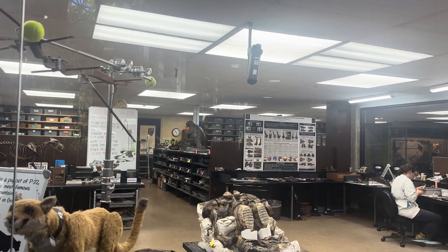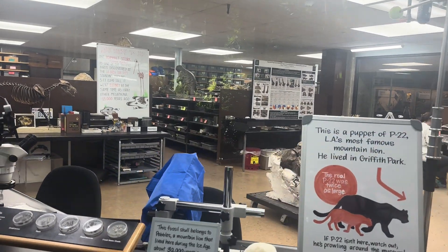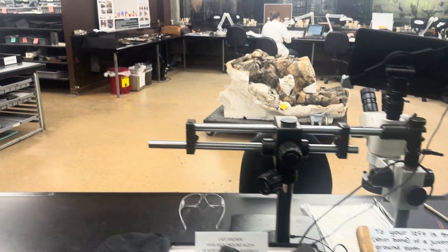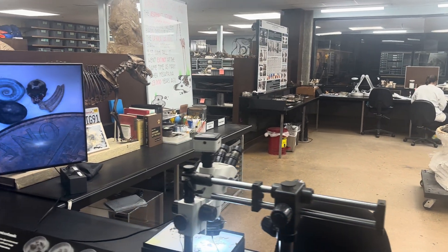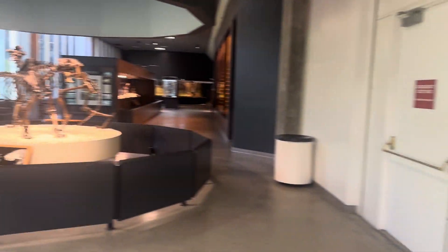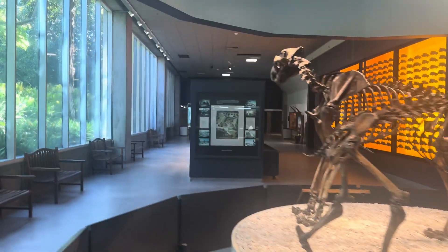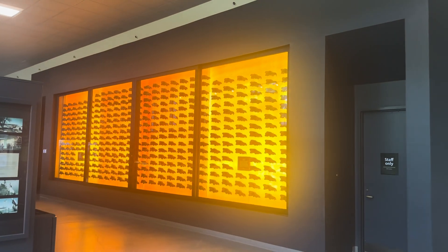This is where they keep so many records of different things — it's very, very fascinating. There's a heavy-duty microscope here. These are more saber-toothed cat skeletons as we continue walking down this way.